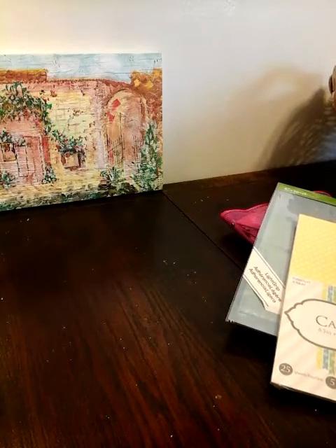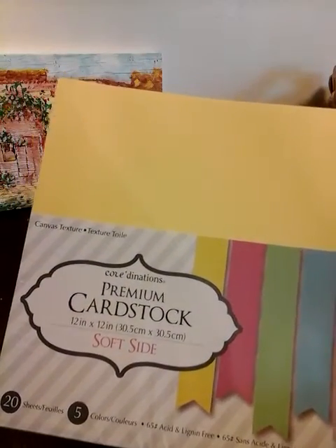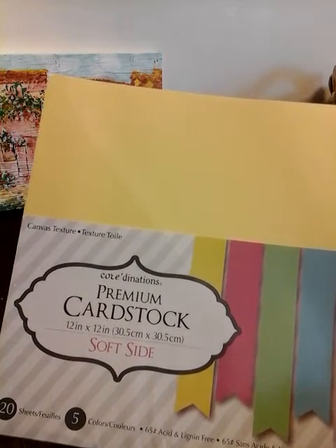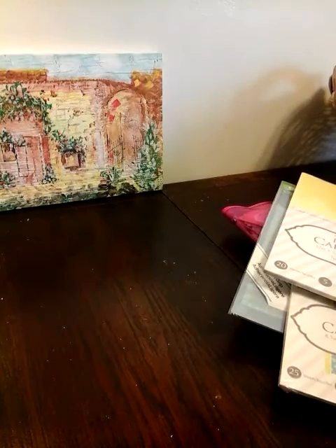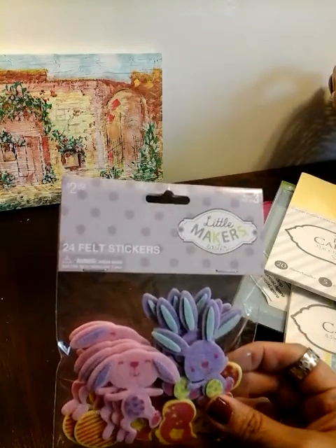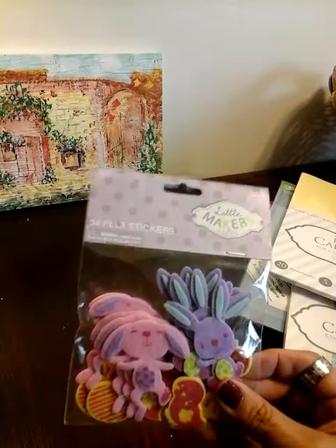I also picked up this paper. This is also $4.99, but it was under $2. You get 20 sheets in five colors. And of course I used my Michaels coupons on that stuff. I went ahead and picked up these, which are $2.99 — all their Easter stuff is 50% off.